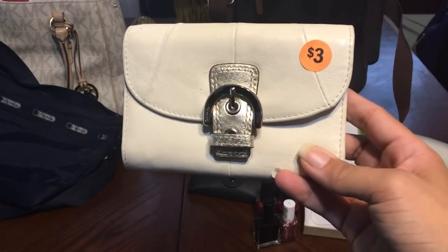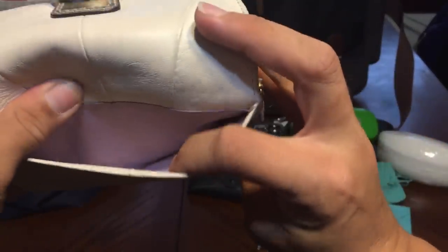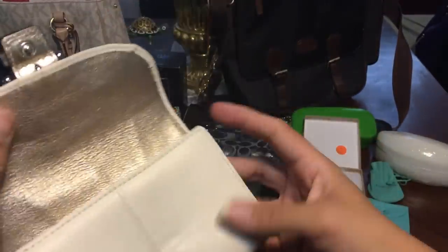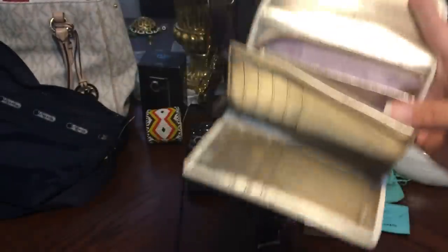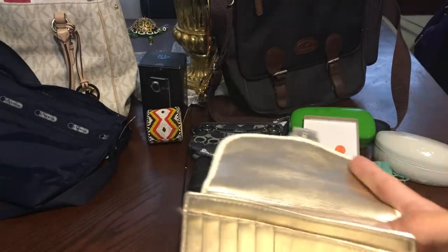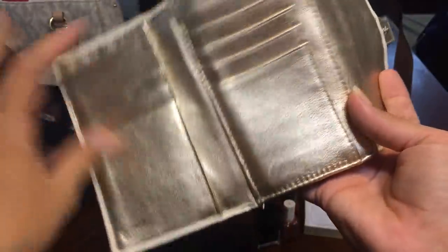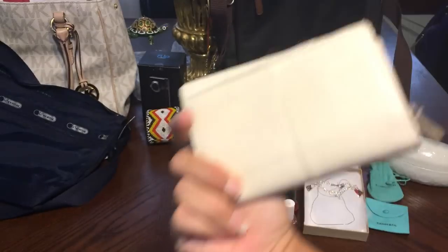This next thing was from a garage sale — it is a Coach wallet. It was $3, I offered her $2 and she said yes. It's really not that dirty. I was wearing my big Coach cuff bracelet from an earlier video, and we were moving a dresser and it pinched and immediately blew up. But for $2, it was a good deal.